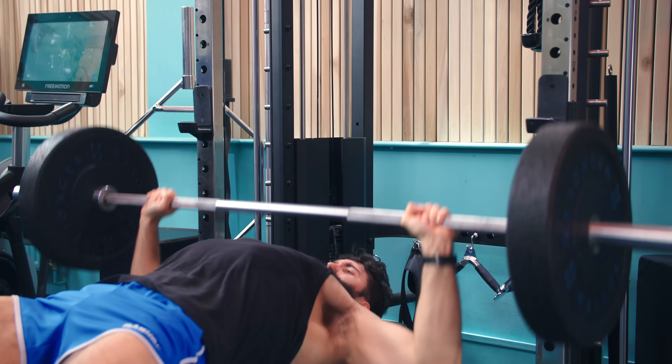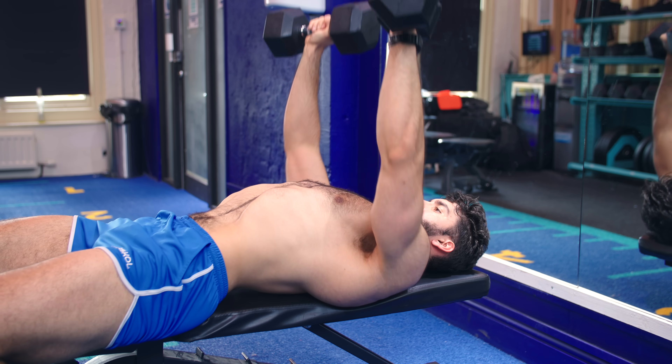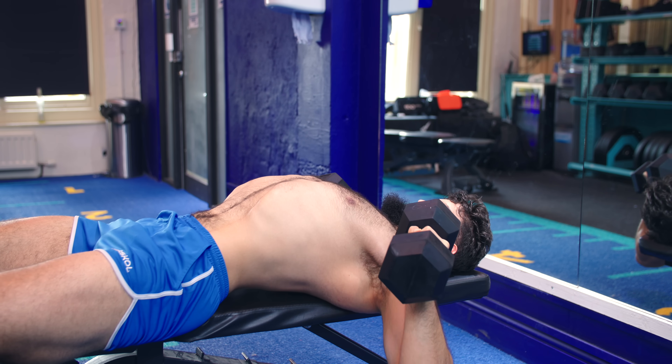For instance, doing a flat wide grip bench press followed by a flat close grip bench press followed by a flat dumbbell press is a pretty poor use of your time and fatigue when you consider that you could just have done a flat pressing variation followed by an incline pressing variation and gotten better hypertrophy overall.